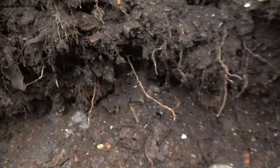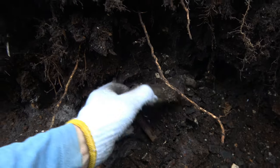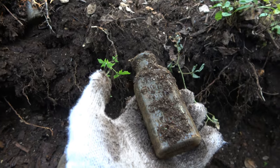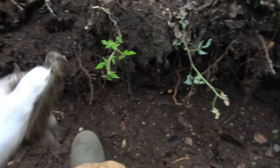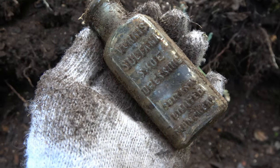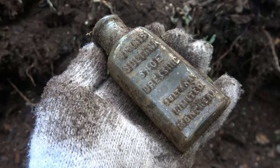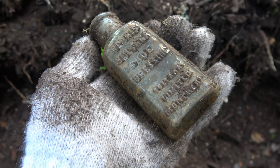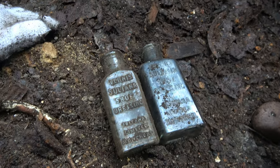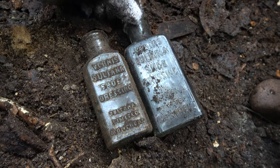This one just fell out here — I betcha that's going to be another Sultana. It is another Sultana. Vernon's Sultana shoe dressing — again, a Montreal one. That's actually kind of cool. We now have a big Sultana and a little Sultana.